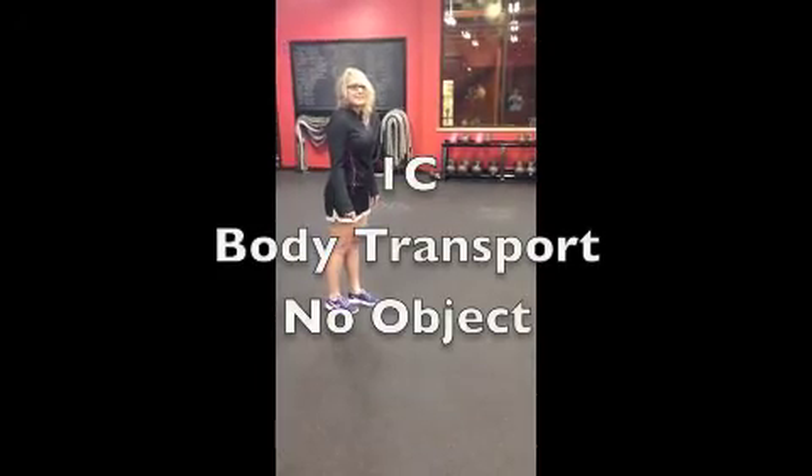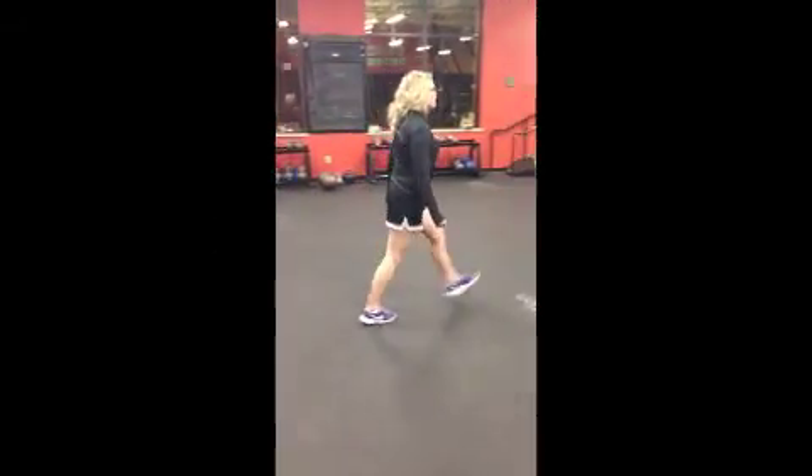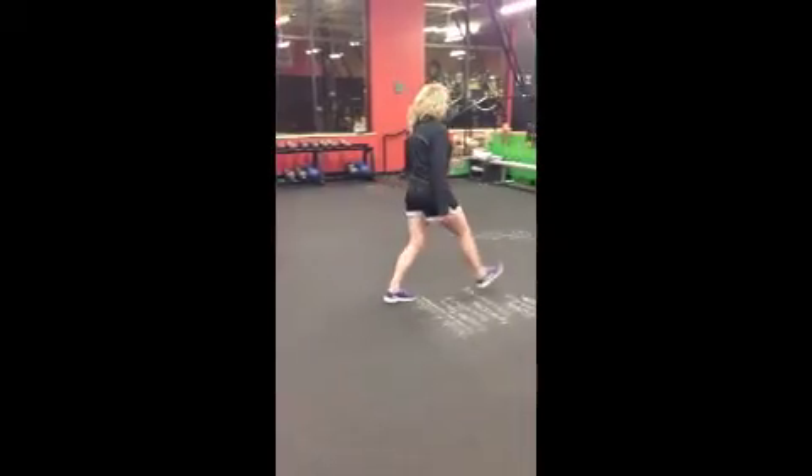Moving on to 1C will be walking lunges, where you perform lunges as you walk. You can go forward, backwards, and to the side to progress.